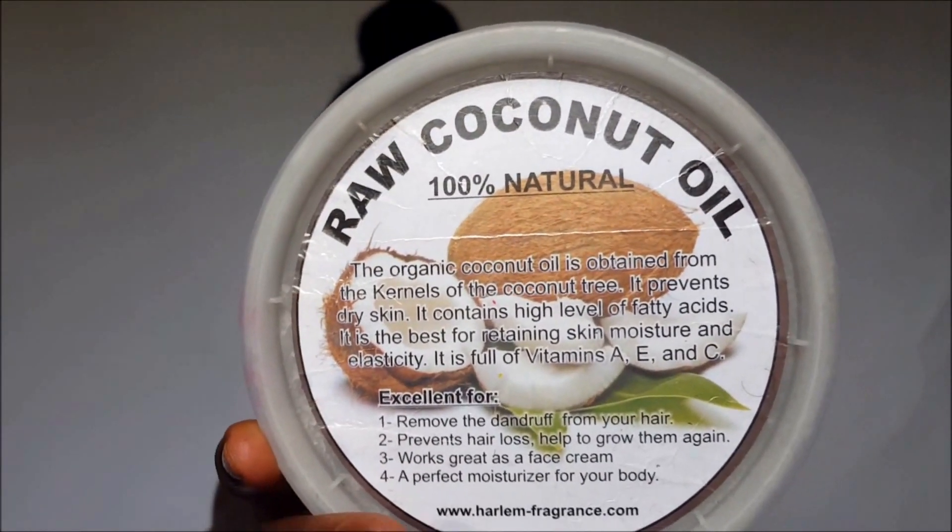I cannot stress how important moisturizing your hair is. For oils, I'm not really a big oil junkie — some people use olive oil, jojoba oil, grapeseed oil, peppermint oil, every oil in the book. For at least three months I was only using raw coconut oil. It looks like this — 100% natural coconut oil, no additives, nothing. You don't want to use cooking coconut oil with salt, because salt is not good for your hair.